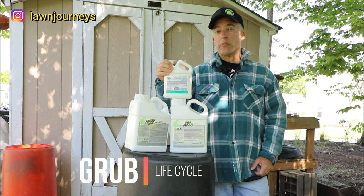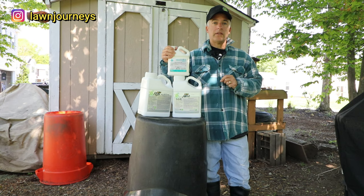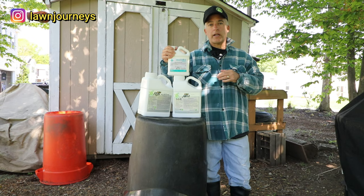The product I'm gonna be applying today is imidacloprid. It's a liquid insecticide designed to stop the grubs in their life cycle. I'm gonna explain the grub life cycle and then come back and tell you what my plan is today.